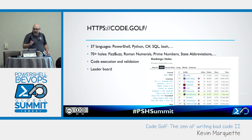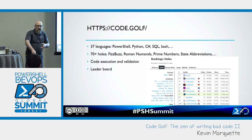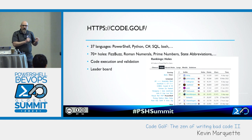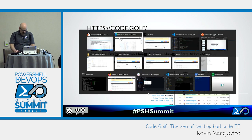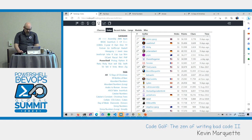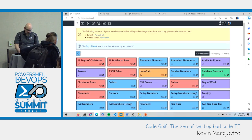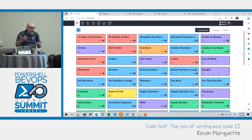I'm going to talk quite a bit about the website code.golf, because they have PowerShell support. You can use lots of languages — Python, C#, bash — but PowerShell is one they support where they can run and validate code, and they have their own leaderboards just for that language. I was seventh when I took this screenshot, but I'm 11th on the board now. They have challenges they call 'holes', ranging from mathematical ones like prime numbers to things like 12 Days of Christmas or Sudoku solvers.